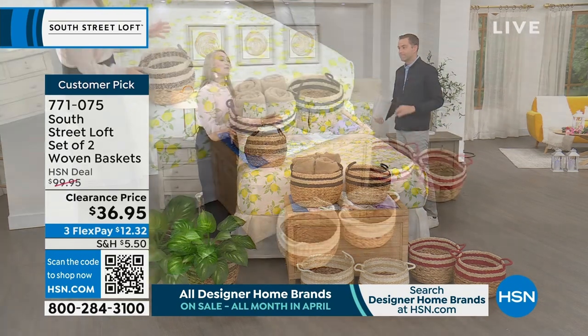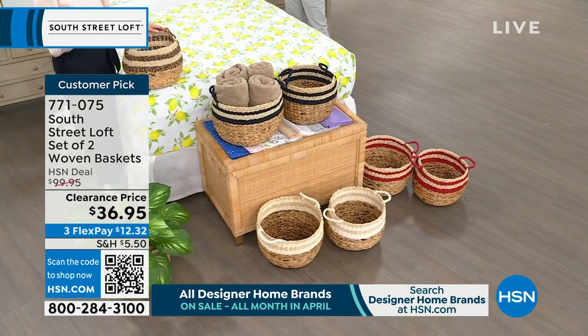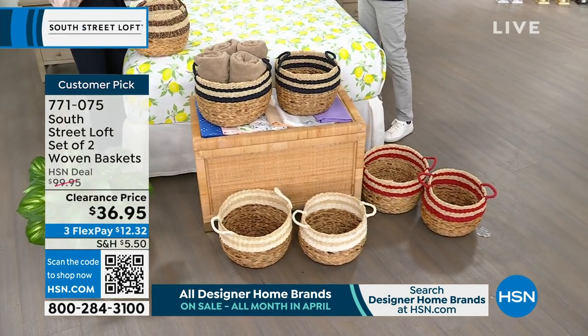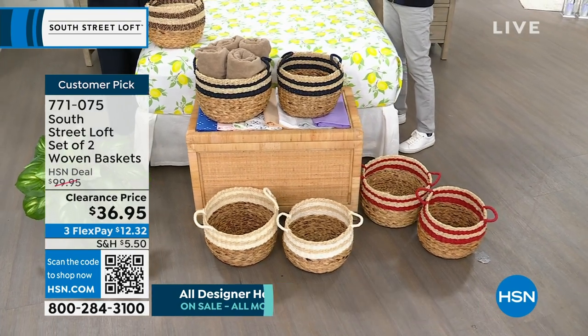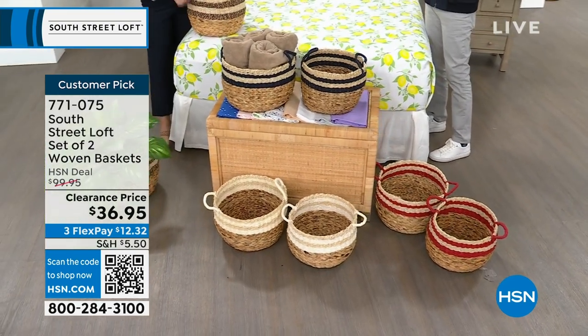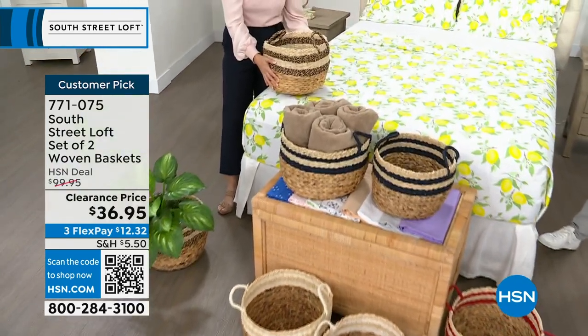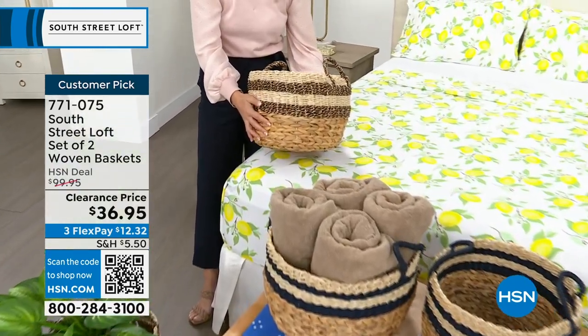This is a no-brainer. Baskets are the way to store your items and style your home at the same time. What's special about these is you're getting two identical baskets, just an inch or two smaller because they are nesting baskets. But the beauty of that is you can have this beautiful continuity throughout your home.